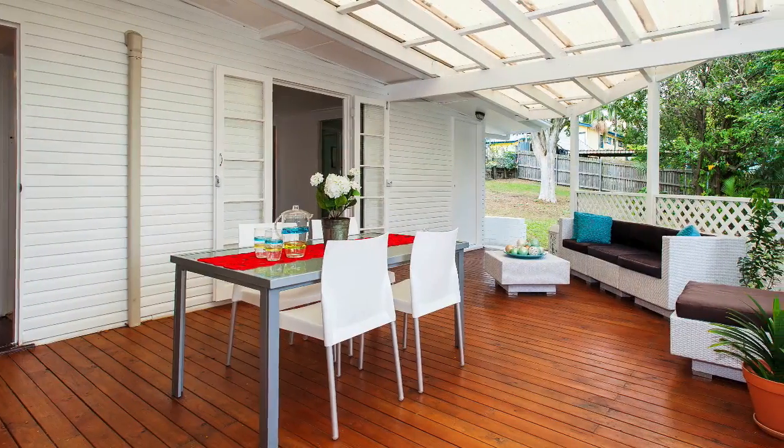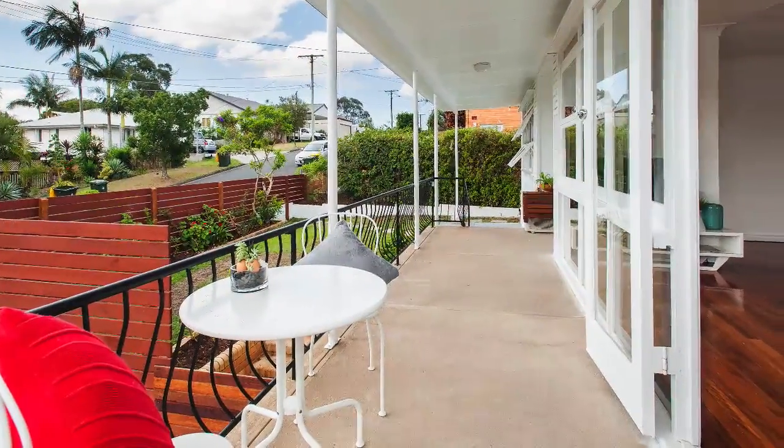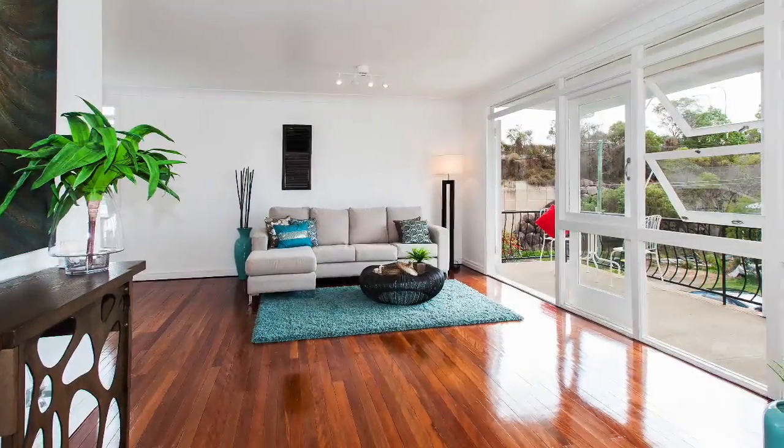Totally renovated throughout, this light-filled property features a stunning new kitchen with Caesarstone bench tops and quality European appliances, gleaming polished floors, and two gorgeous new bathrooms.